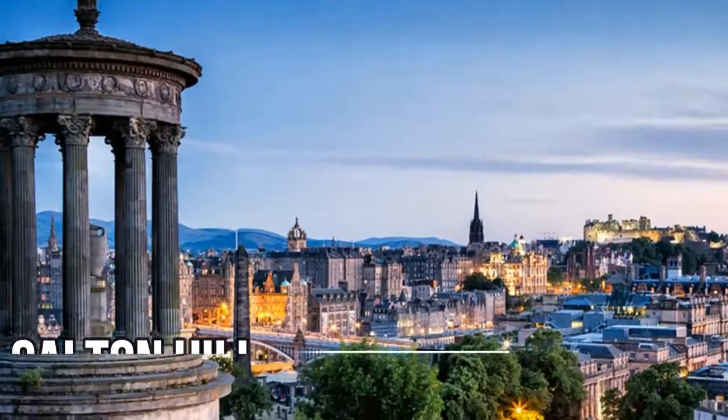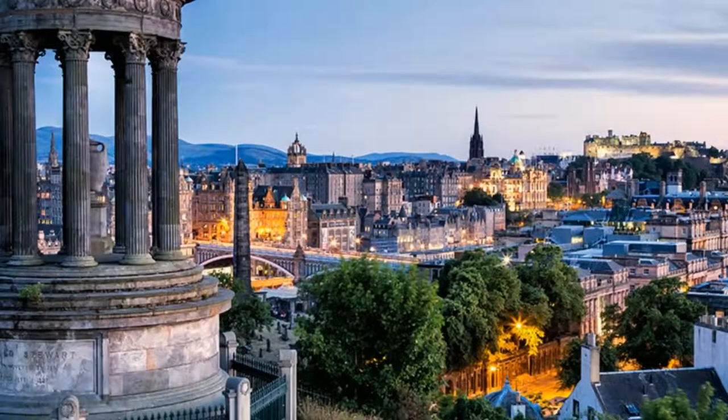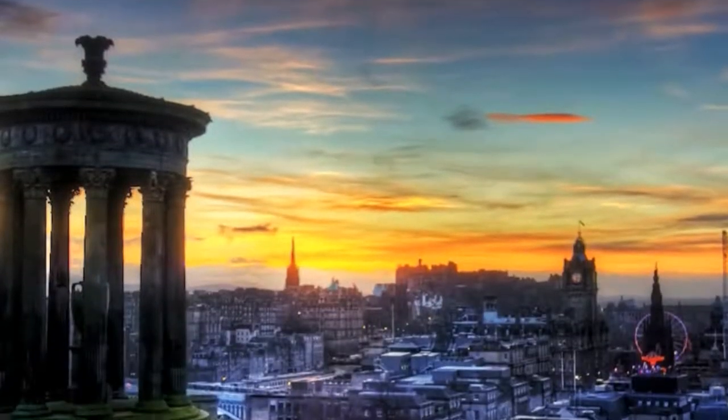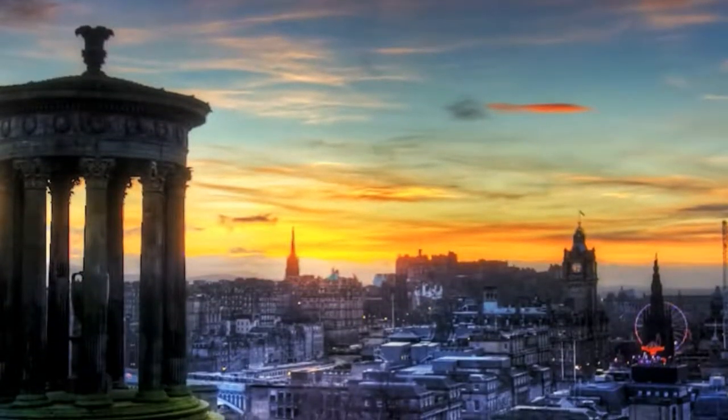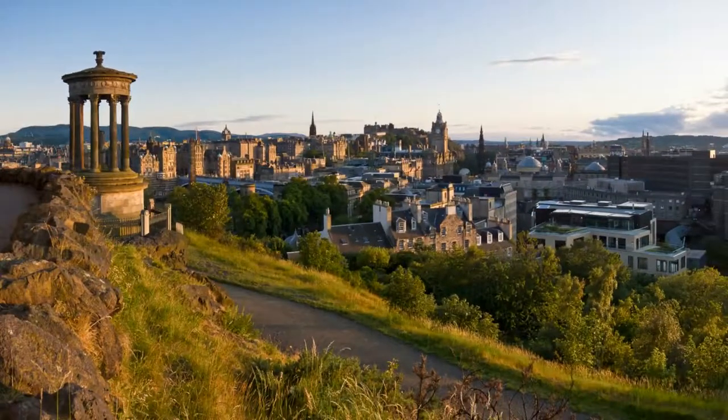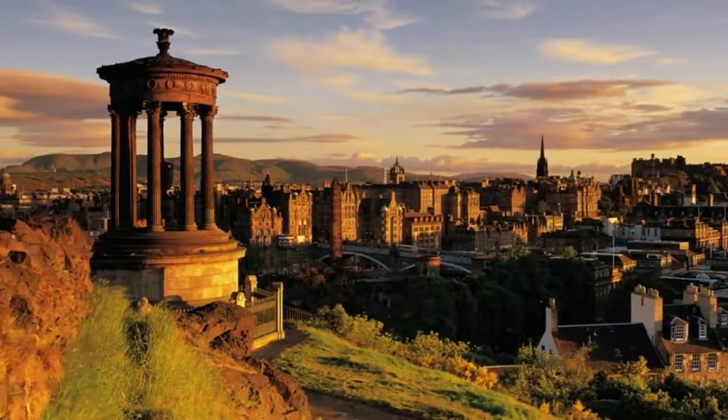Calton Hill. This rise in the landscape at the east end of Princes Street provides some of the best views of Edinburgh. Perched on top of the hill are a number of monuments, including the Nelson Monument, the Dugald Stewart Monument, and the National Monument of Scotland.